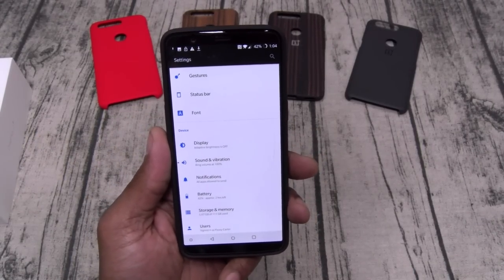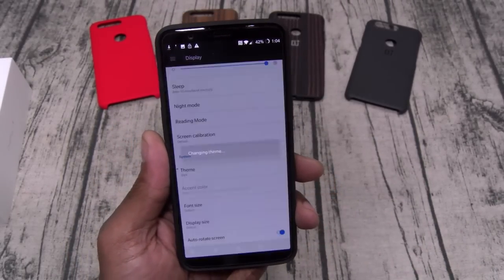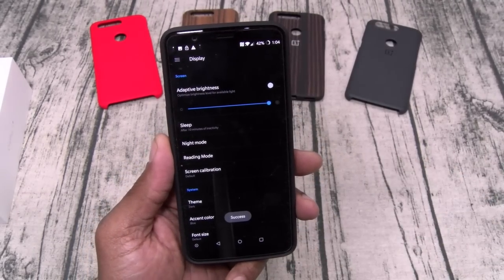One thing I forgot to mention in the display settings — the theme. Let's go to the theme and hit dark. If you get a OnePlus, you've got to use the dark theme — that looks so much better.